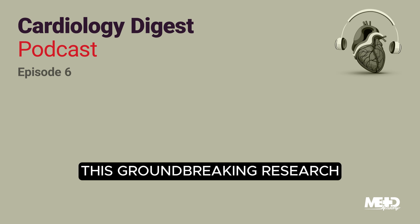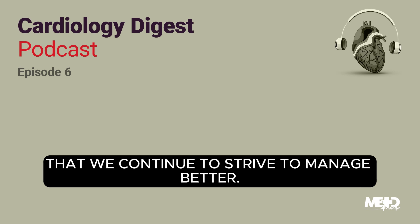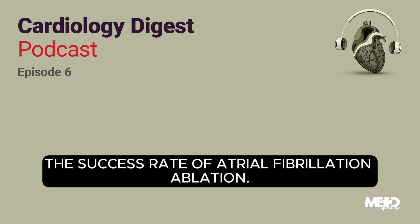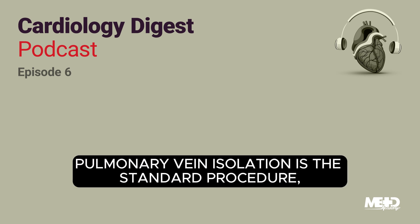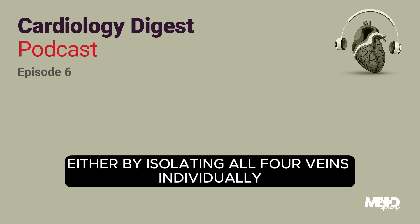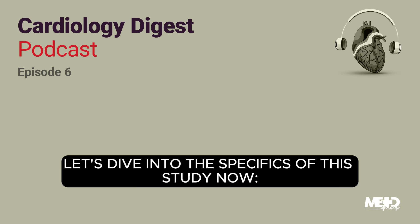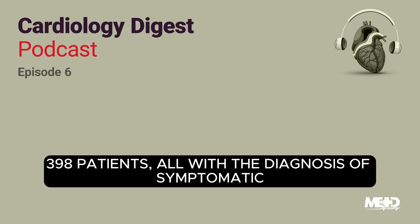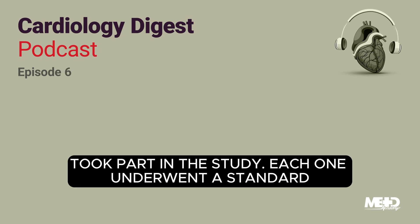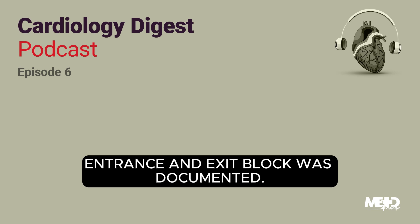Atrial fibrillation is a challenging condition that we continue to strive to manage better. For years, we have been searching for methods to boost the success rate of atrial fibrillation ablation. Although pulmonary vein isolation is the standard procedure, it's been a tough road proving if we can improve outcomes beyond this method, either by isolating all four veins individually or using a wide area circumferential ablation technique. 398 patients, all with the diagnosis of symptomatic paroxysmal atrial fibrillation, took part in the study. Each one underwent a standard wide area circumferential ablation procedure, and entrance and exit block was documented.